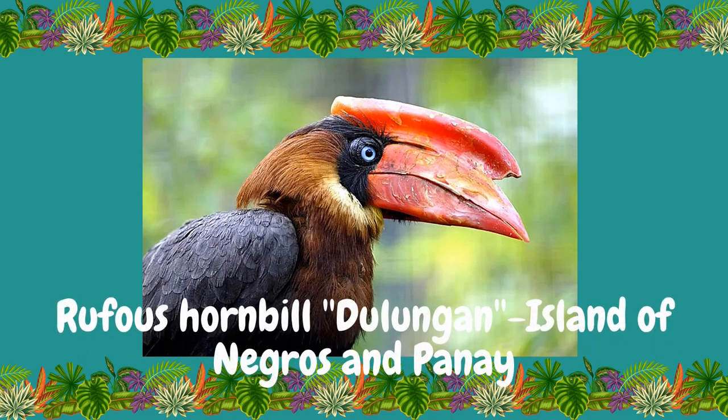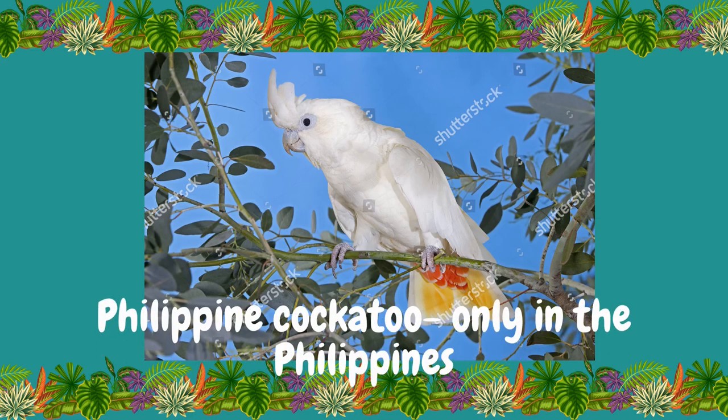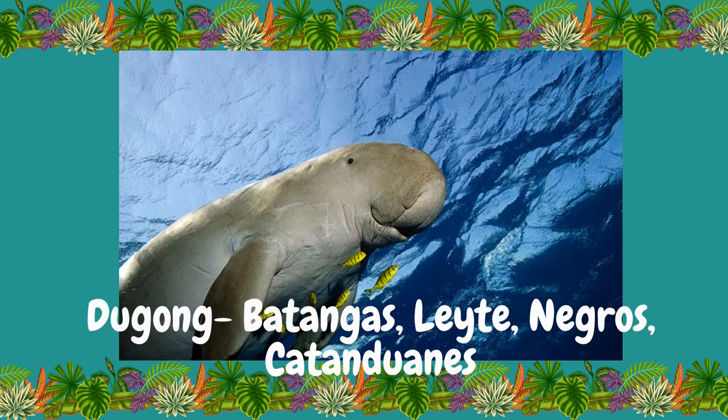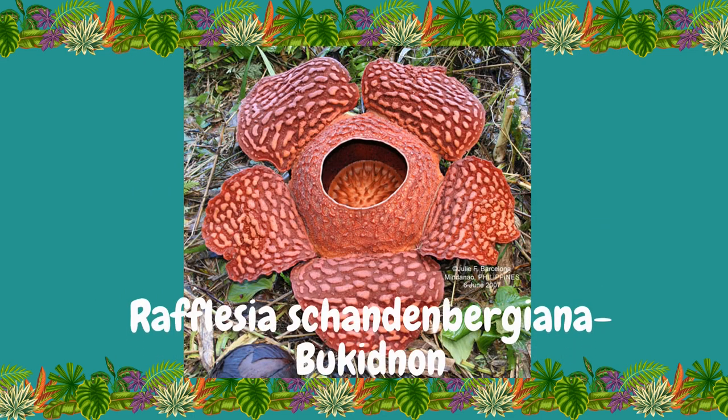We also have the Rufous Hornbill or Dulungan from the islands of Negros and Panay, the Philippine Cockatoo which we can only see here in the Philippines, Dugong from Batangas, Leyte, Negros, and Catanduanes, and Rafflesia Schadenbergiana of Bukidnon. Aside from the examples given, can you give other examples of endemic species in the Philippines by writing your answers in the comment section below?